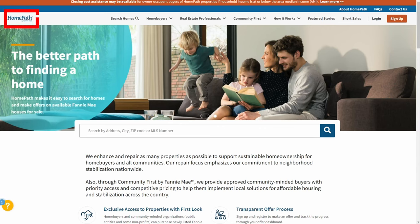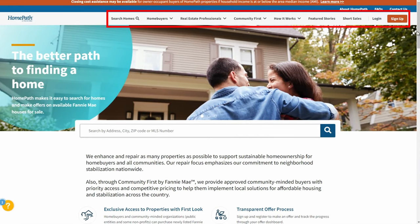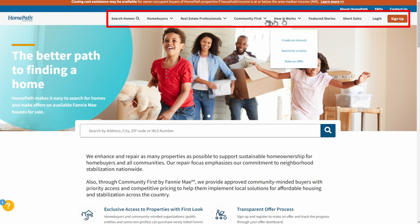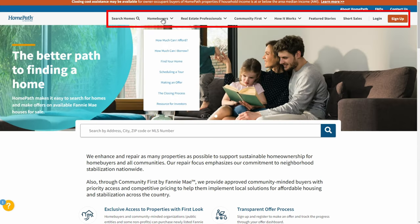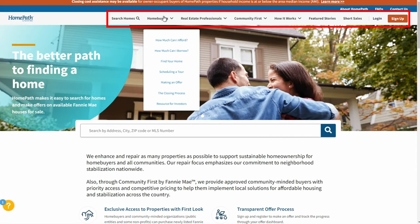Let's go ahead and open the website — it's homepath.fanniemae.com. You can simply Google HomePath and pull it right up. Once you open the main page, you're going to see a lot of information at the top: you can log in to your account, there's short sale information, how it works, search homes, community first, real estate professional tabs, and a homebuyers tab. They have a lot of good information here, so if you're looking at buying a foreclosure — especially a HomePath property — make sure and go through and read all of this.